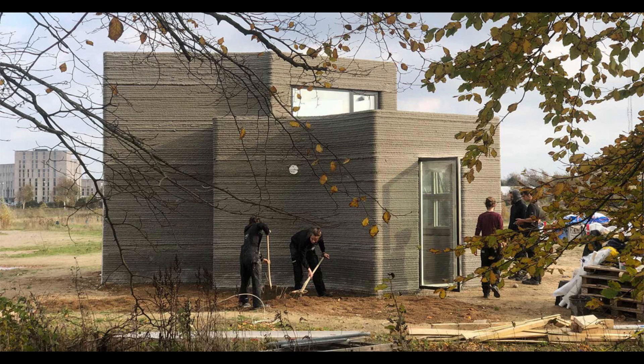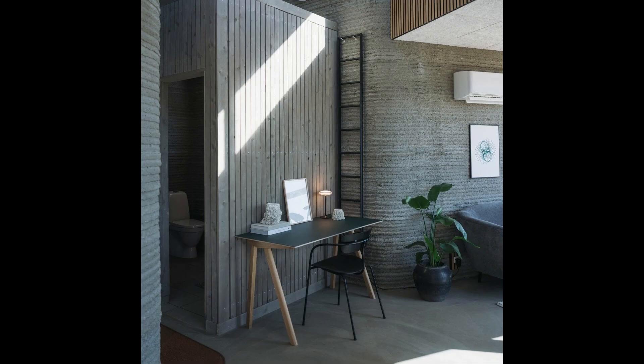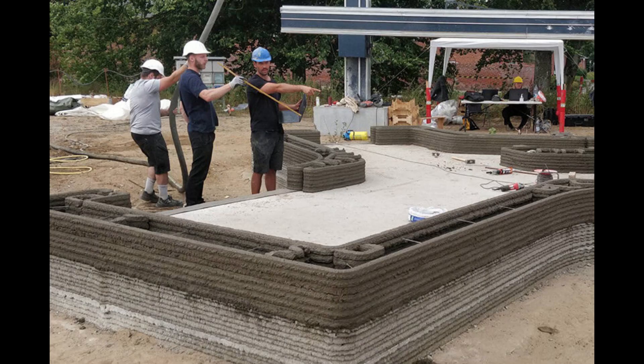Next, let's travel to Denmark for House 1.0, Europe's first 3D printed concrete tiny house. Built by 3DCP Group using Co-Bod's printer and designed by Saga Space Architects, this 37-square-meter home is small but mighty.